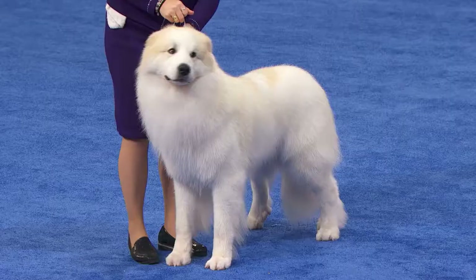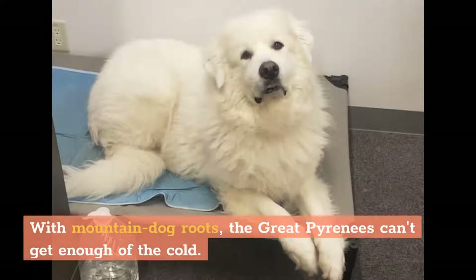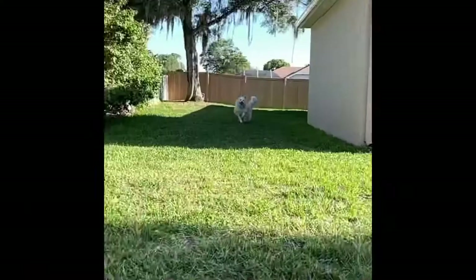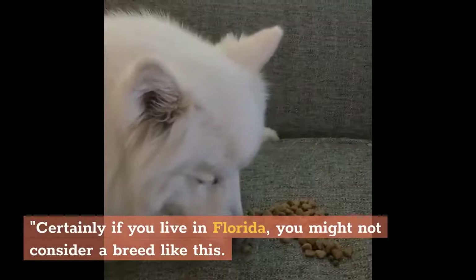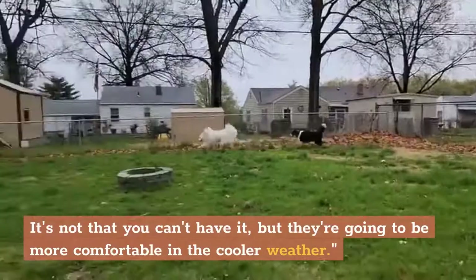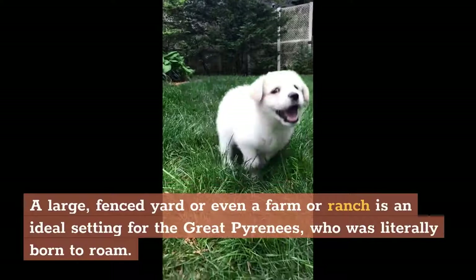Living needs. With mountain dog roots, the Great Pyrenees can't get enough of the cold. "These are the kind of dogs that, if it's snowing out, they want to be outside and they don't want to come inside," Niebuhr says. "Certainly if you live in Florida, you might not consider a breed like this. It's not that you can't have it, but they're going to be more comfortable in the cooler weather." A large, fenced yard or even a farm or ranch is an ideal setting for the Great Pyrenees, who was literally born to roam. With that roaming tendency comes a desire to escape and explore, so gates and leashes are a must — off-leash adventures aren't advised.